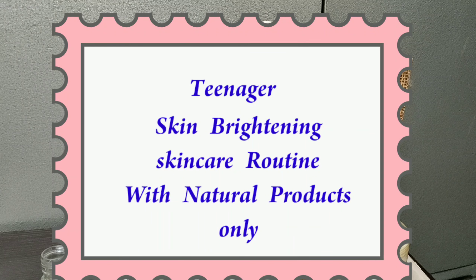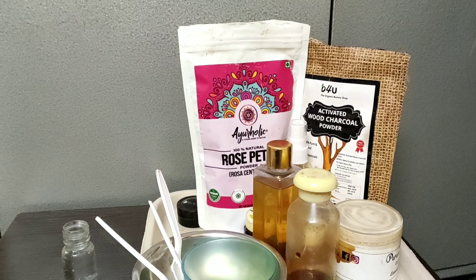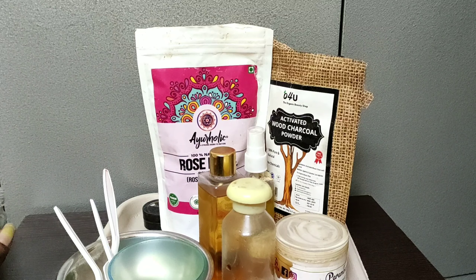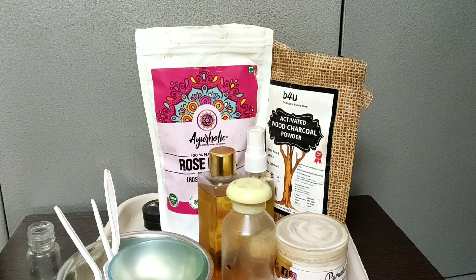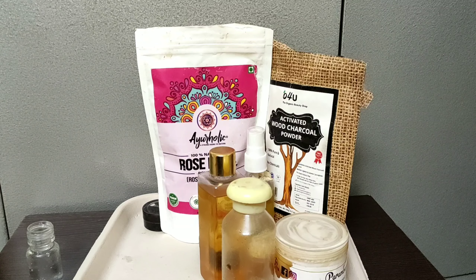Hey guys! Welcome back to our channel Glam Girl. Today I will show you about a combination skin routine. If you do not know how to maintain your skin, there is one product in my Instagram store. I have a clip card on my Amazon. I will show you how to make your skin better.